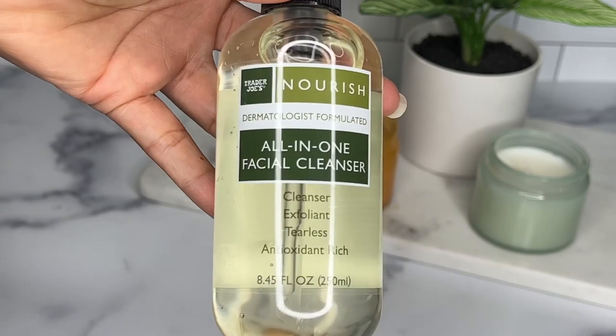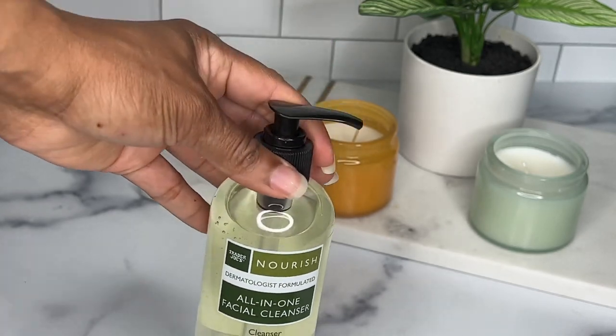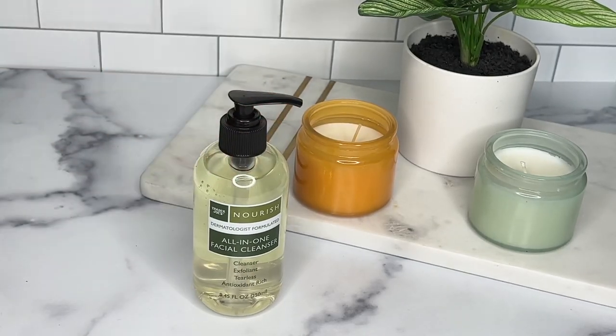Next up I have my all-in-one facial cleanser. I've been buying this for a few months now and it's actually been working. I love that it exfoliates but it's very gentle on my skin and it has me glowing.